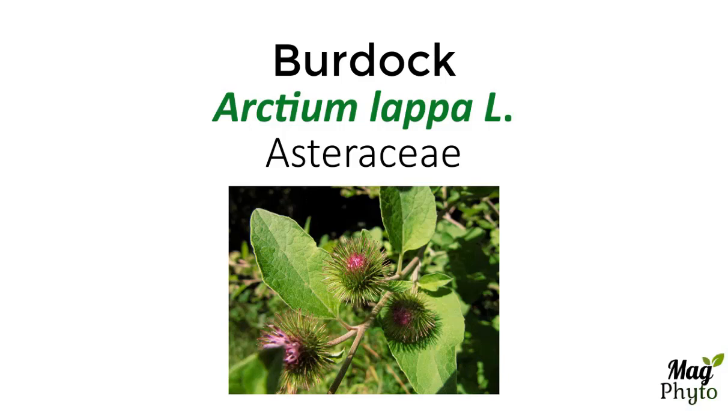In this video, we will show a medicinal and edible plant, the burdock or the greater burdock, Arctium lappa, from the family of Asteraceae.